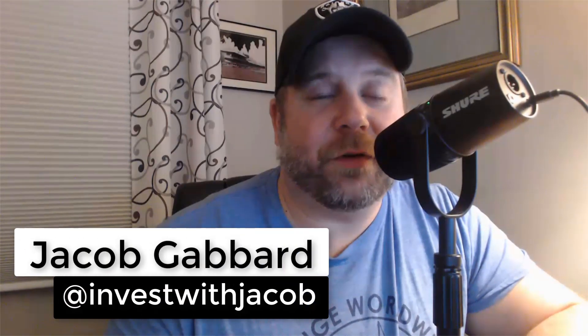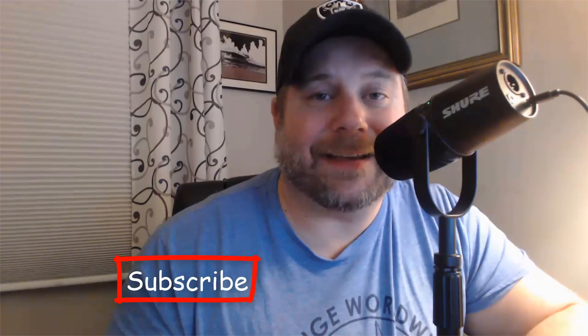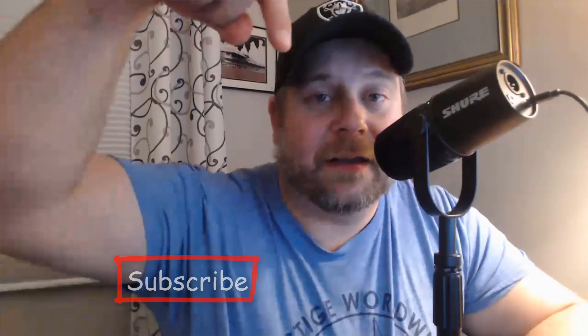I'll get into that in just one second, but first if you're new here, welcome to the show. My name is Jacob Gabbard and this is Invest with Jacob, where we use Elliott Wave Theory to break down the S&P 500 and the NASDAQ. I highly encourage you to hit that subscribe button down below so that you can get our daily S&P updates, our trade setups, and our buy alerts. With us moving close to the support area, we should be looking for the bulls, so let's jump into the chart and take a look.